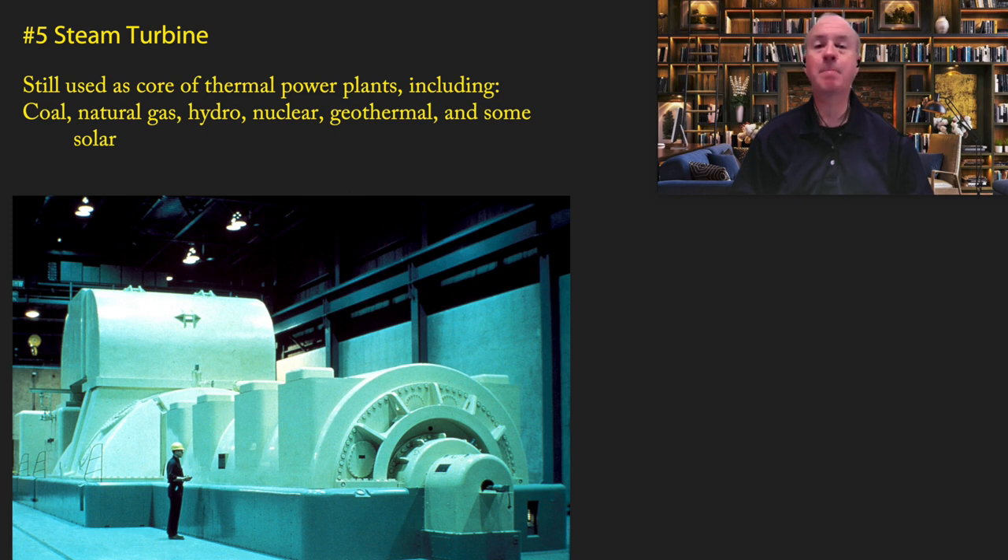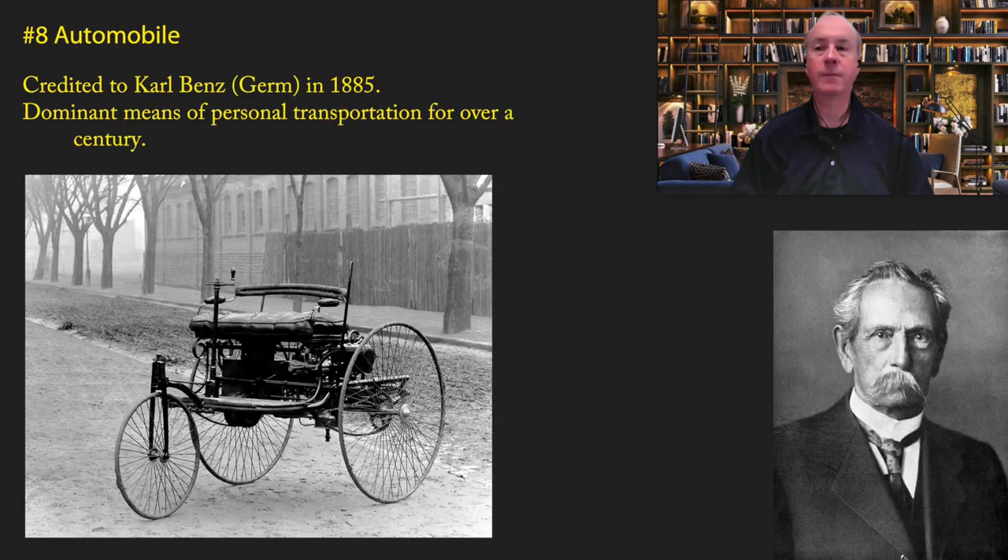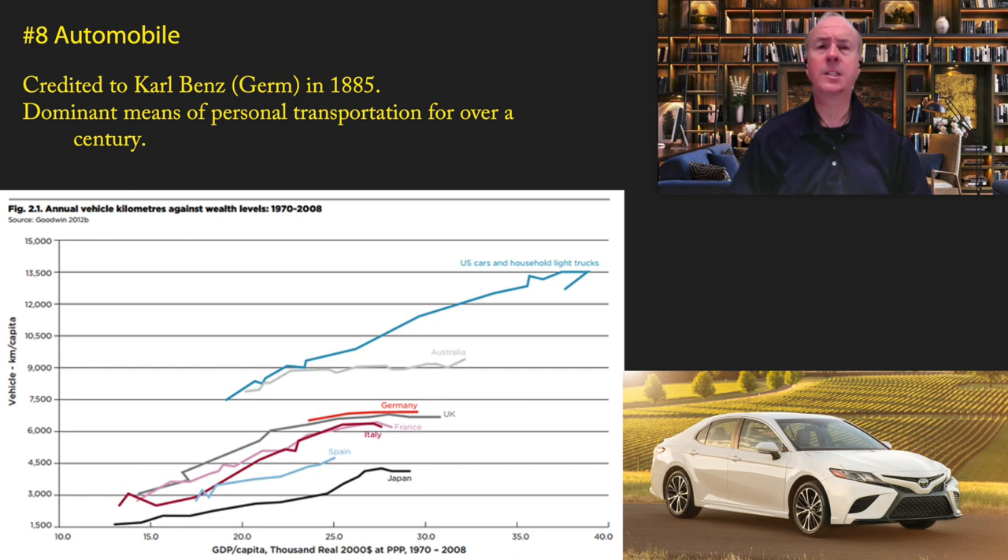Coming in at number eight is the automobile, credited to Carl Benz in 1885 — yes, Benz of Mercedes-Benz. The automobile had almost no impact on the 19th century, but its importance in the 20th century and still today is clear. It remains the dominant means of personal transportation. While some people believe automobiles need to be replaced by urban transit, there is a clear relationship between levels of wealth and driving cars — essentially, the wealthier a society is, the more they choose the car for personal transportation.